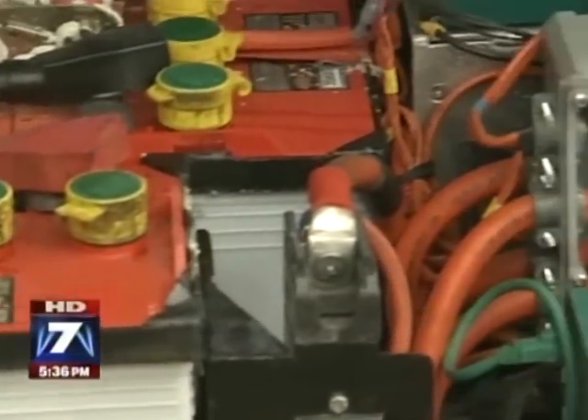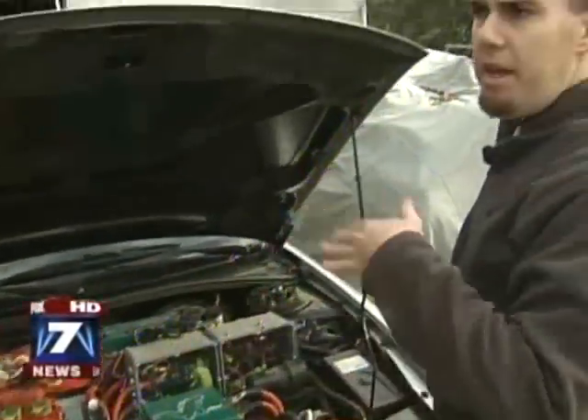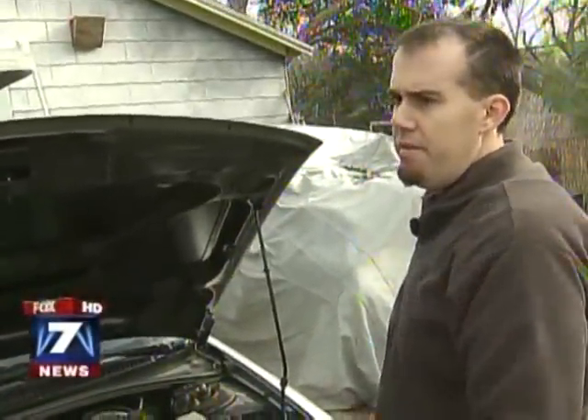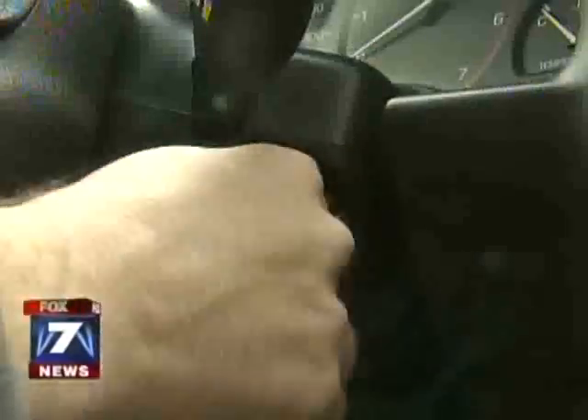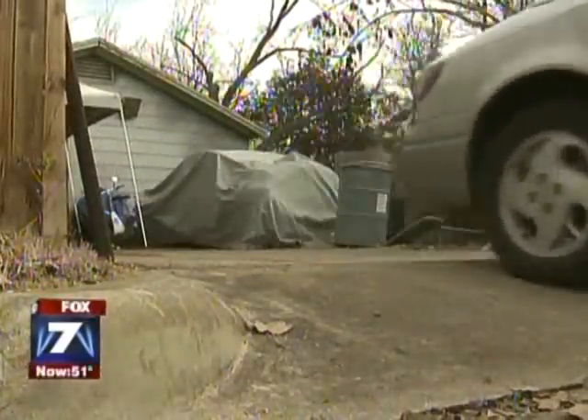Brian Lassiter bought a used Saturn just so he could rip out its guts and fill it with this: six batteries in front, eight batteries underneath the trunk, and four batteries in the trunk. It's a smooth, very quiet ride with just a whirr under the hood.